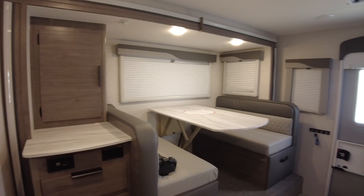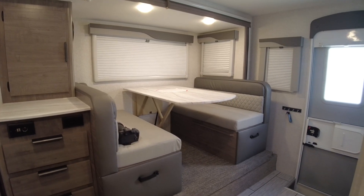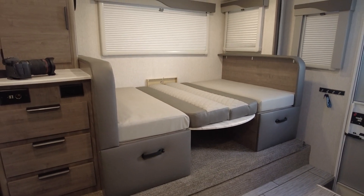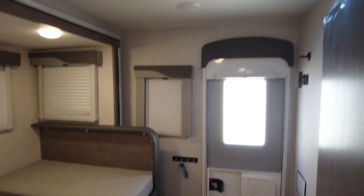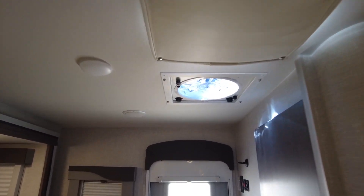That about covers it for the inside. Let me convert this dinette real quick so you can see what it looks like when it's converted into a bed. That's what it looks like when the dinette is folded into a bed. And of course you have your skylight on top as well as a Fantastic Fan. Let's make our way outside.